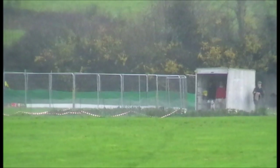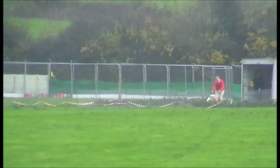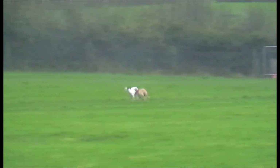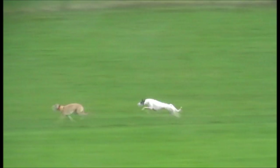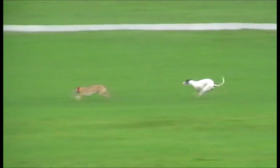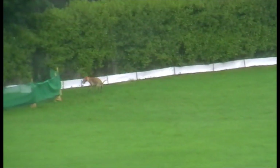This is Westgate Bell and Loch Boa Minna. Westgate Bell is into an early lead, gets the turn. That's the red collar Westgate Bell is the winner.